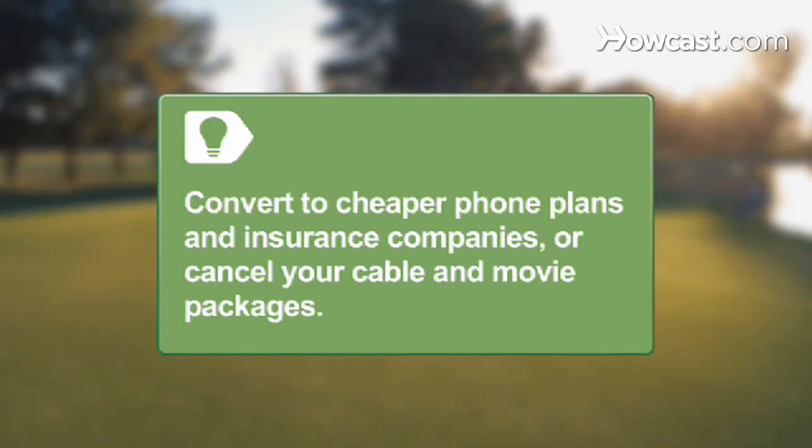Save money on monthly bills by switching to a cheaper phone plan, switching insurance companies, or cancelling cable television. Add your savings to the vacation account.